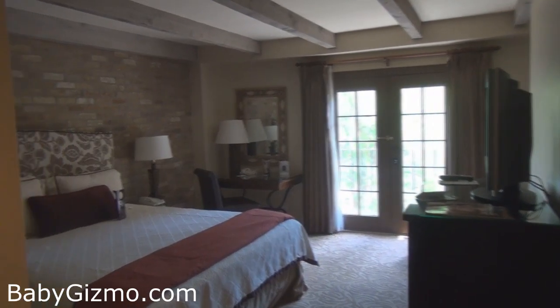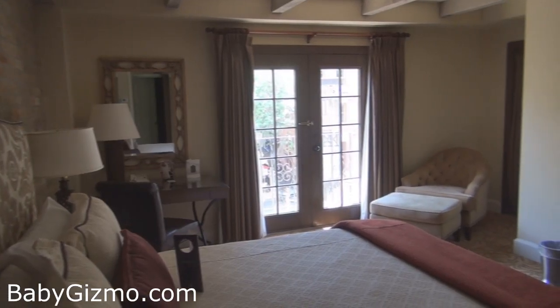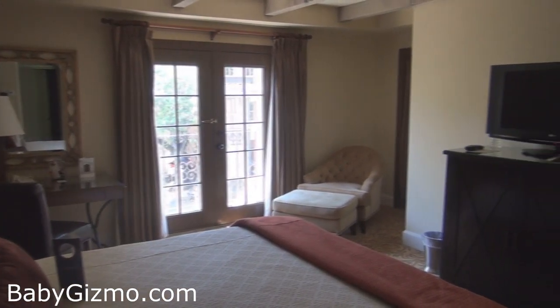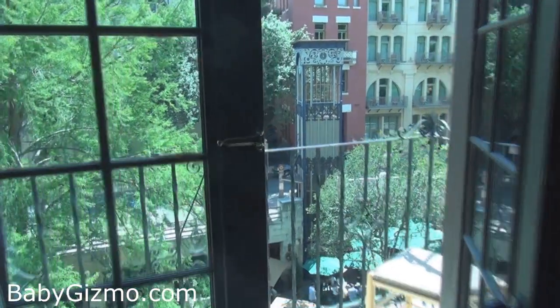Here's the room that I'm staying in. It has a large king-size bed, it's very clean, there's a chair with an ottoman, a desk to get some work done, and my view is amazing — I have a view of the Riverwalk.